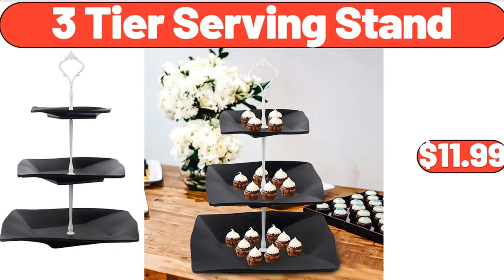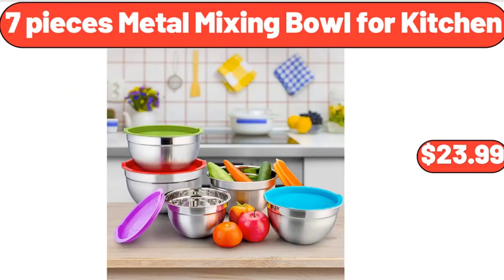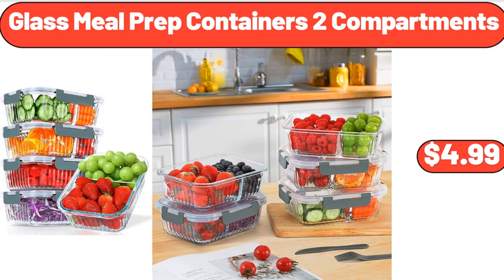3-tier serving stand, $11.99. 7-piece metal mixing bowl for kitchen, $23.99. Glass meal prep containers, 2 compartments, $4.99.